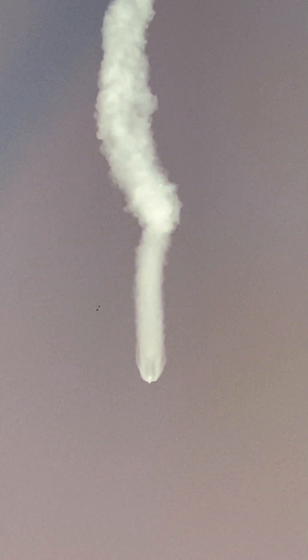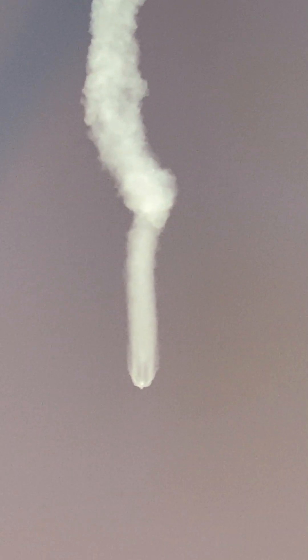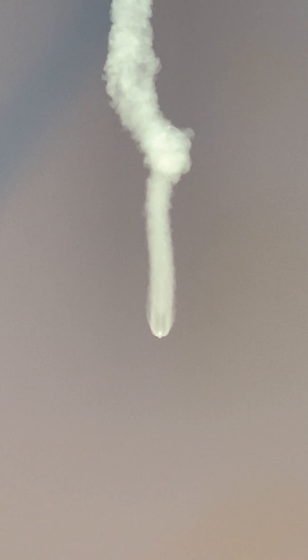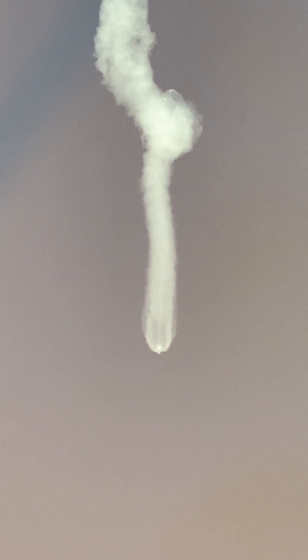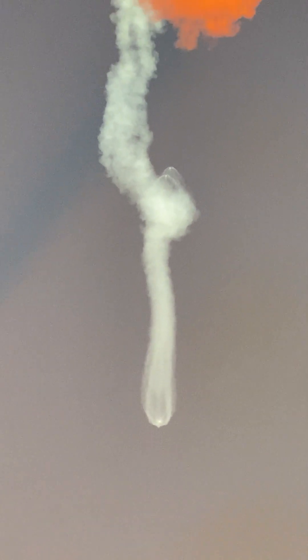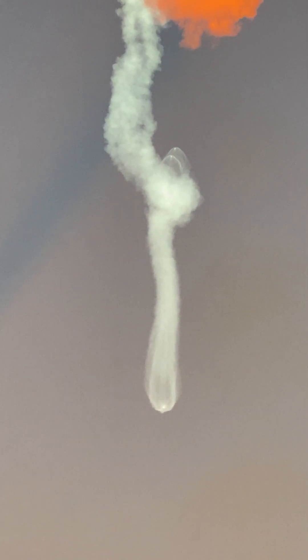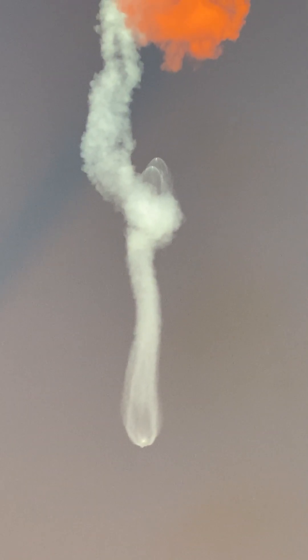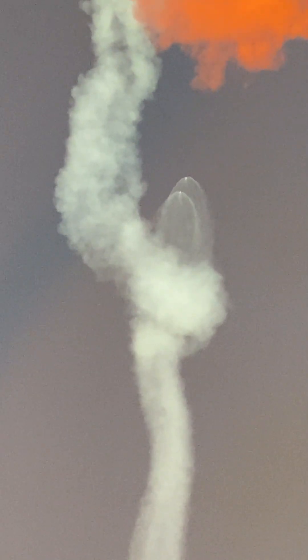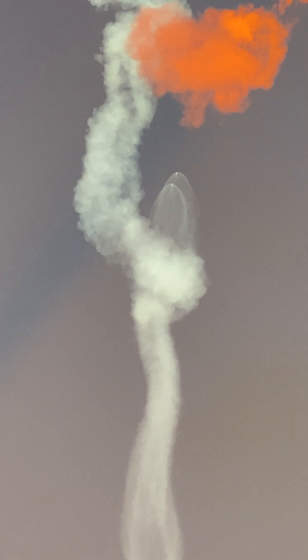Side core booster startup. Incredible views. We just had BECO and separation of the side boosters, and you can see on your left-hand screen that the side boosters have lit back up. They are now in their boost back burn, making their way back down to Earth. Those side boosters are returning to Florida under the power of three engines — three of the nine M1D engines.